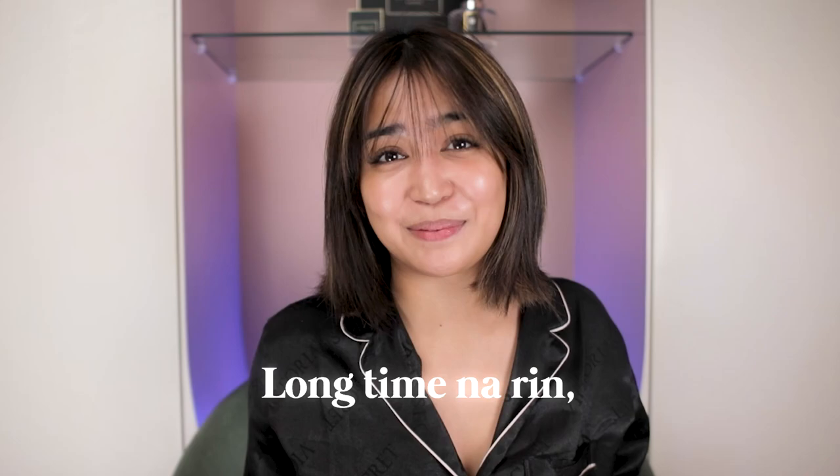Hi guys! Welcome back to my YouTube channel! Dahil long time na rin na hindi ako nakakapag-vlog, ito yung naisip kong content para makapag-catch up tayo.